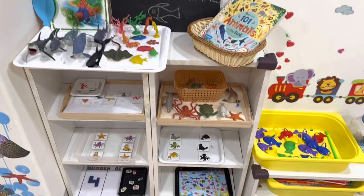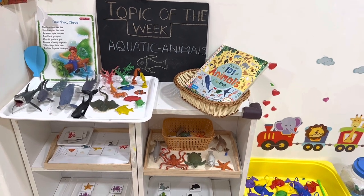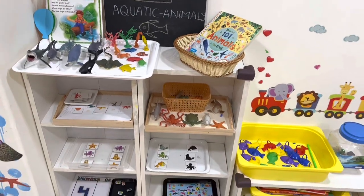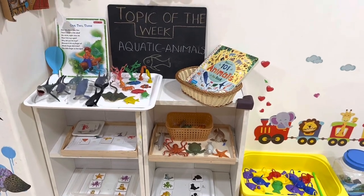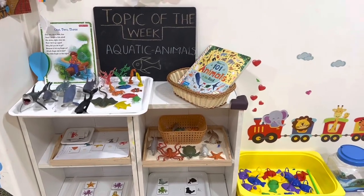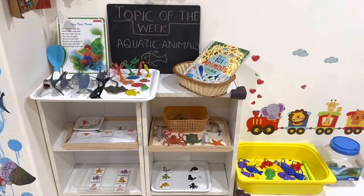Hello everyone, welcome back to my channel. Thank you for all the love and positive response to my past videos. For those new to my channel, I make videos on early childhood education, tips and tricks on parenting, and how to make learning come alive for young ones. My name is Arpita, and I run a play group and learning center in Mumbai called Appy Mommy Play Group and Learning Center.